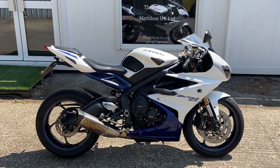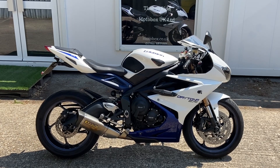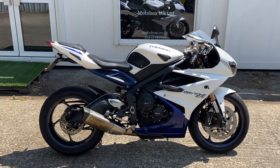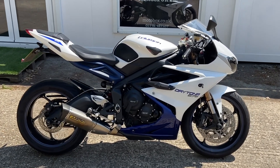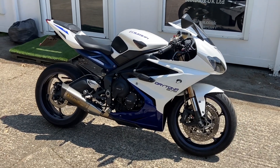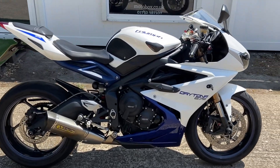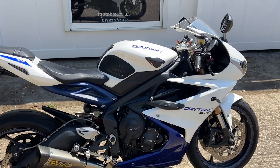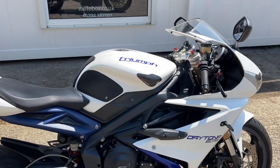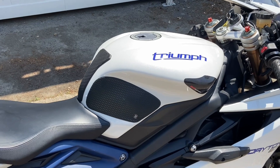What makes this one stand out is it was a pre-registered bike and it's had just one owner. You just do not get these middleweight sports bikes with just one owner after 10 years. But this one has been super well maintained — it's had the 12,000 mile valve service done and it's in absolutely cracking condition.